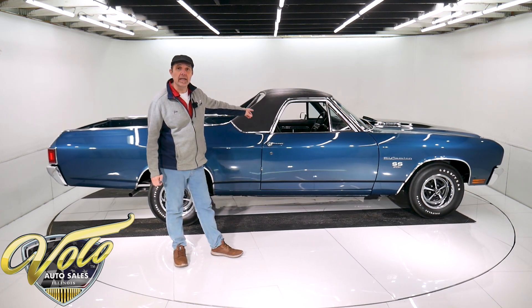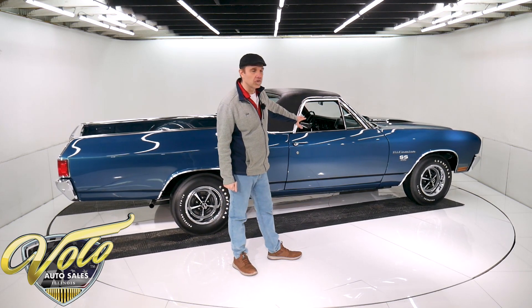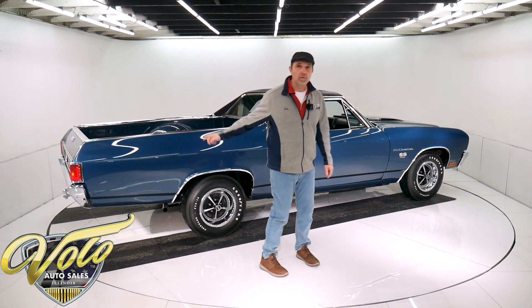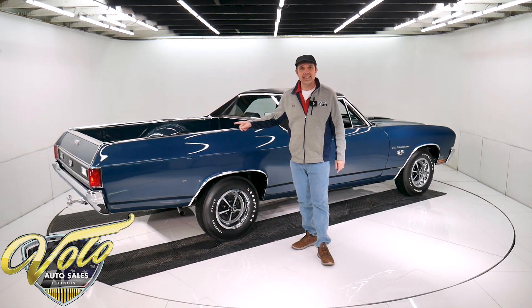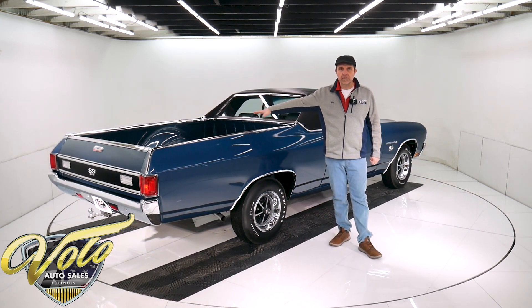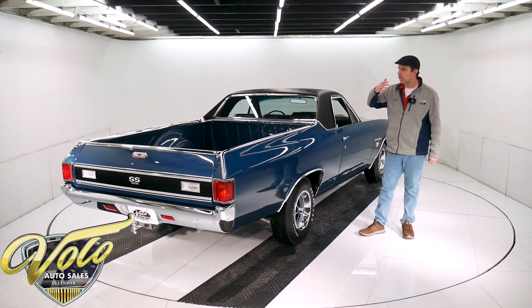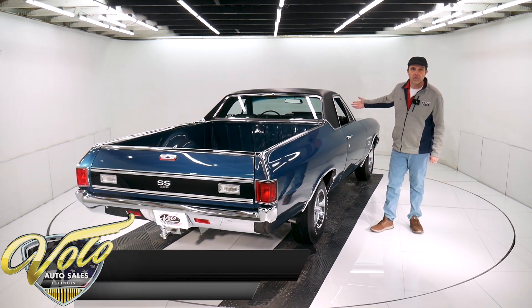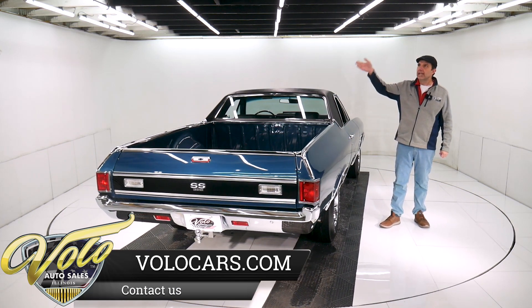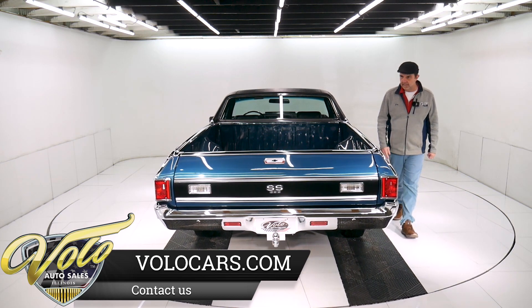It's an M20 Muncie four-speed. The codes and the VIN number stamped on it are original to this car. It has the original 3.36 12-volt posi rear end in the back. The whole drive line — the trans, the motor, the drive shaft, the U-joints — all look brand new. You look up at the motor and you could wax the oil pan. It's that nice underneath this car.